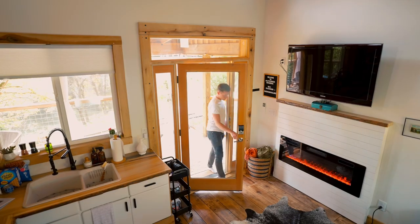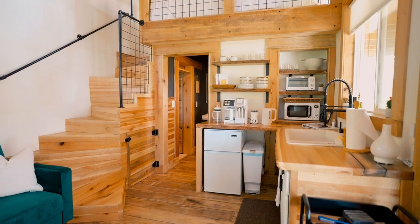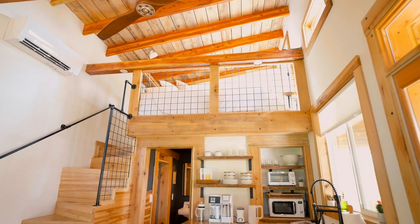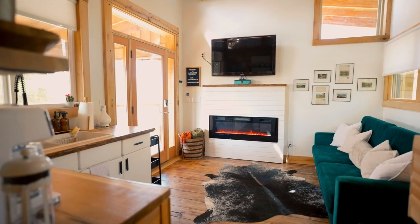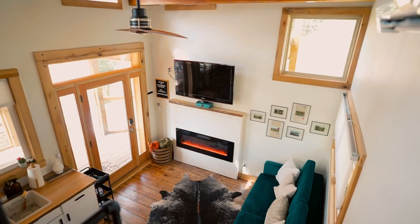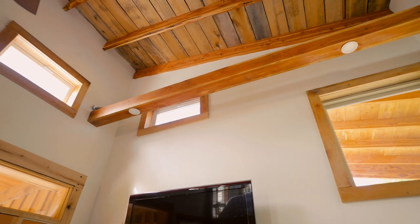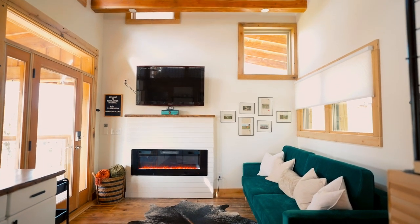You walk into your tiny house and notice how grand it is, with the huge ceilings — this place feels massive. You can see the gorgeous attention to detail: the wood aspect along with the white, the gorgeous wood floors. This place definitely screams cozy, especially with the fire pit right behind you. It's an electric fire pit with a TV right above it. The mantel is a piece of wood, and all the shelves around the entire house are wood as well.